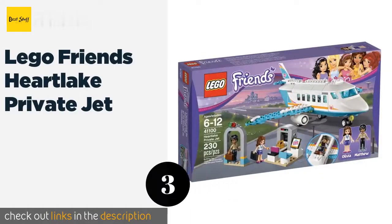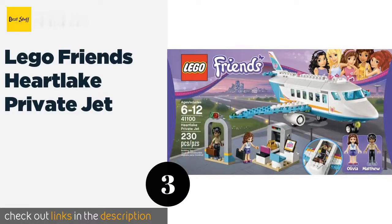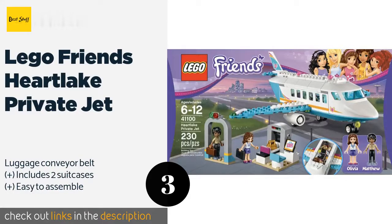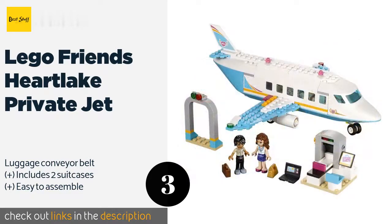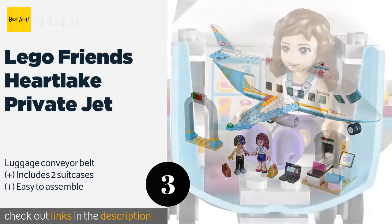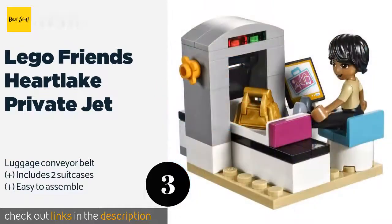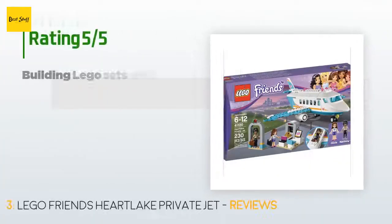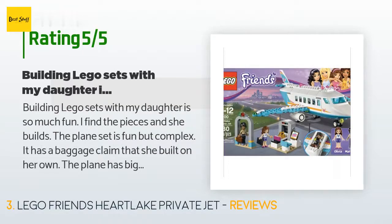The next one is the LEGO Friends Heartlake Private Jet. With the LEGO Friends Heartlake Private Jet, kids can help minifigures Olivia and Matthew travel like superstars in their luxury plane. Inside there is a cockpit with a control panel and a lounge where they can enjoy refreshments while they watch TV. The price is approximately $100. There are 272 reviews with an average rating of 4.5 stars.